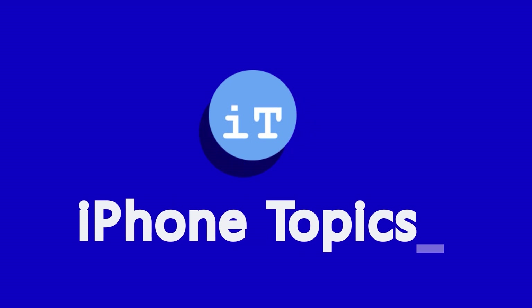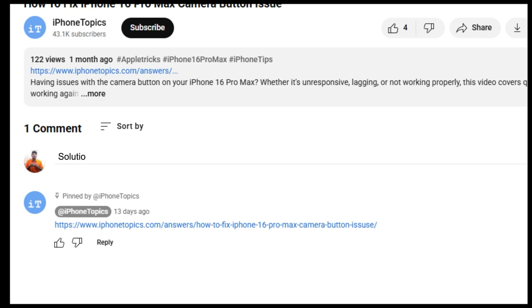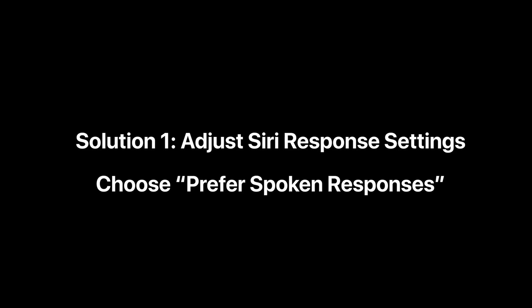Hey guys, welcome back to the iPhone Topics YouTube channel. Today I'm going to show you how to fix Siri not responding on iPhone 16 Pro Max. Let's get started — try these solutions one by one. If one of the solutions worked for you, do not forget to mention that solution in the comments.